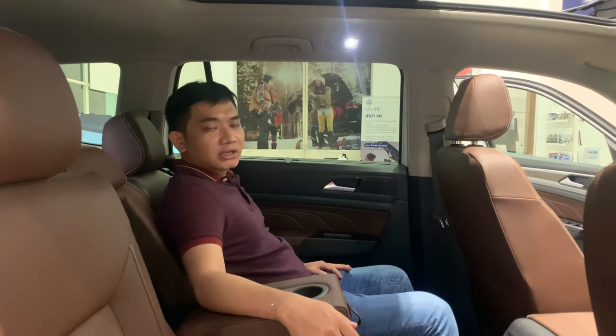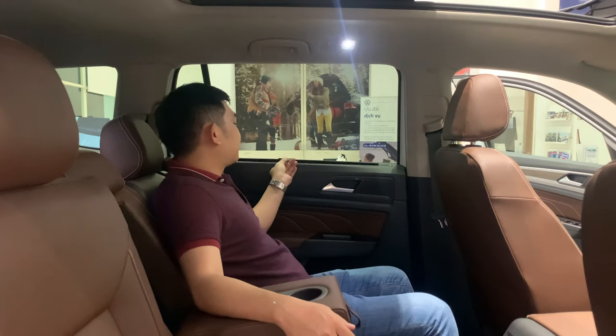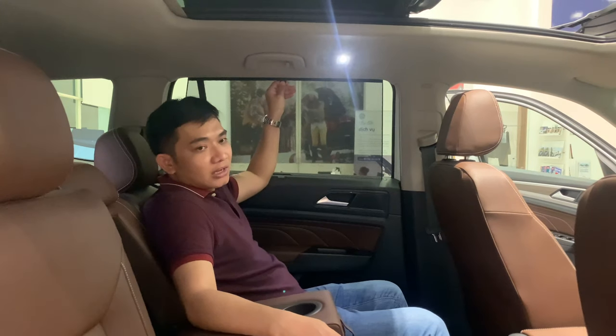Đặc điểm số 19 là thiết kế kính phía sau tối màu, có thêm tấm rèm che nắng để phục vụ người ngồi đằng sau.